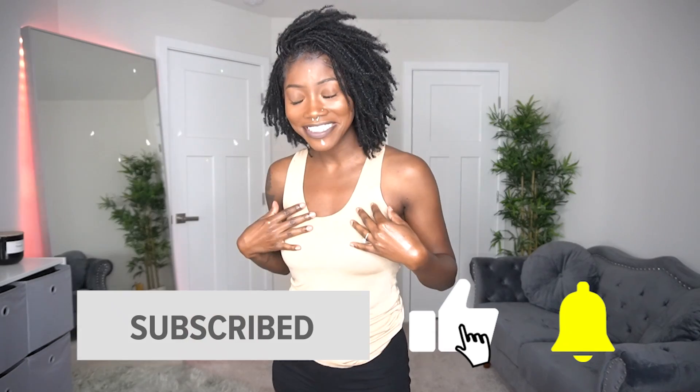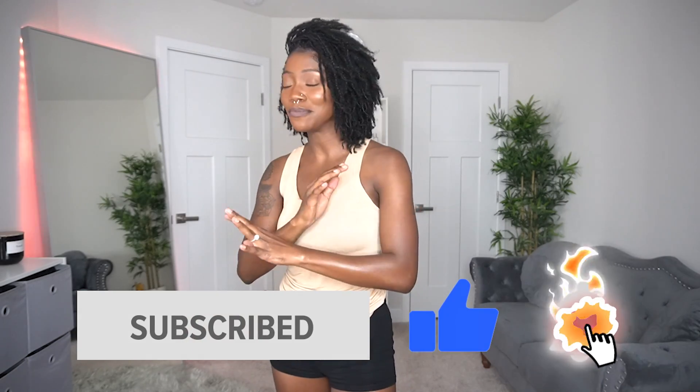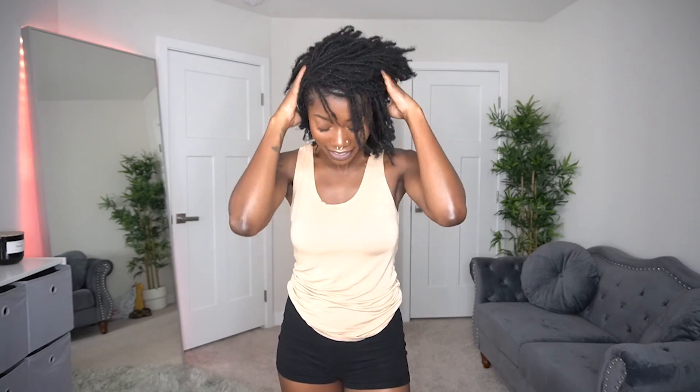Before we get into it, if you are new, make sure you go ahead and like, comment, and subscribe. If you don't know who I am, my name is Kiki J, and on this channel we do micro locks, protective styles such as wigs, fashion hauls, as well as vlogs. Go ahead and subscribe so you can join the pride — we're all lions and lionesses here embracing these manes, baby.